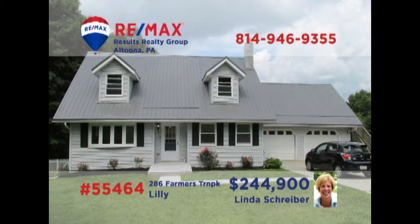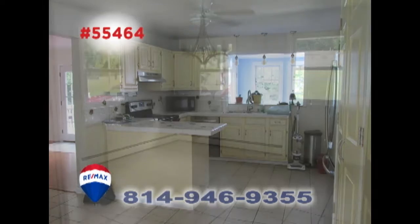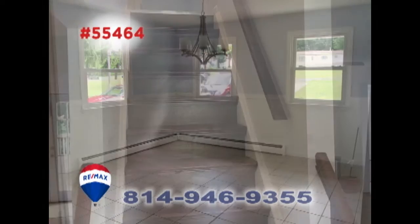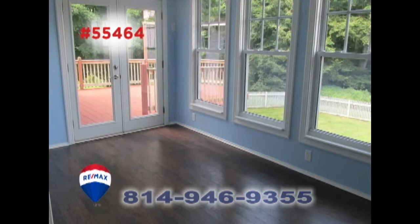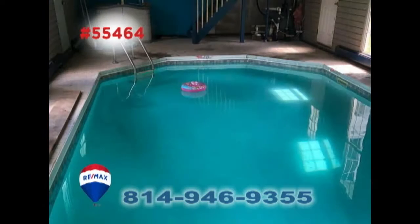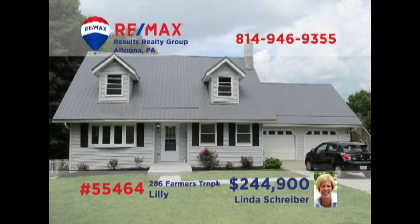Take a look at this move-in-ready Lily home, presented by RE-MAX Hall of Famer Linda Schreiber. The work-ready kitchen includes stainless appliances and tile floors that reach into the dining room. There's plenty of space for personal quiet time in the living room or in this beautiful sunroom. Other features include a stunning indoor pool, a separate laundry room, and three family-sized bedrooms. Contact Linda right away to schedule an exclusive tour.